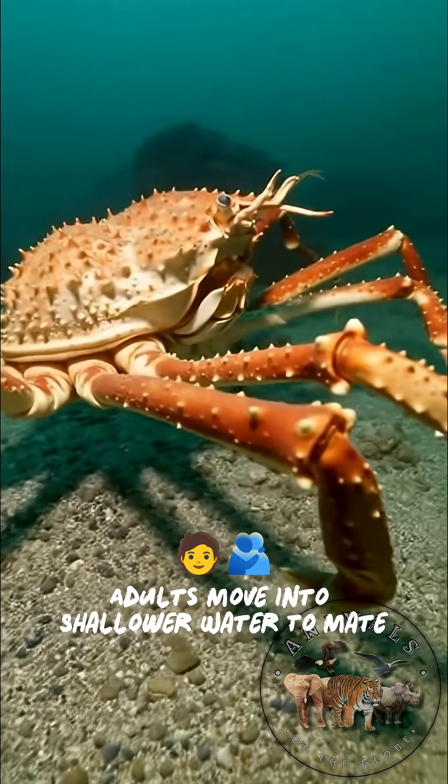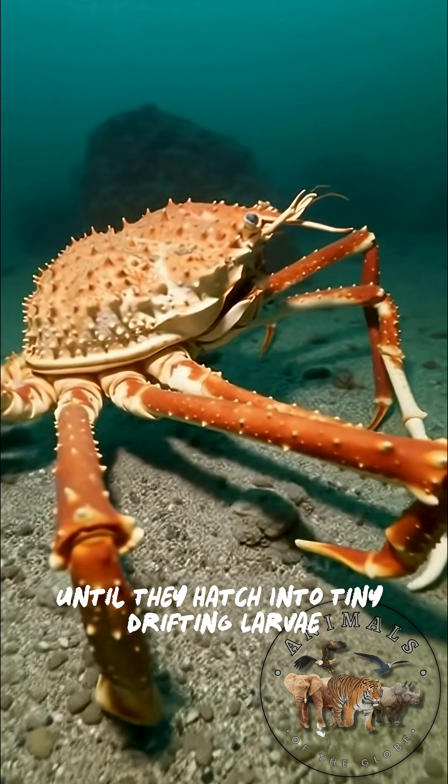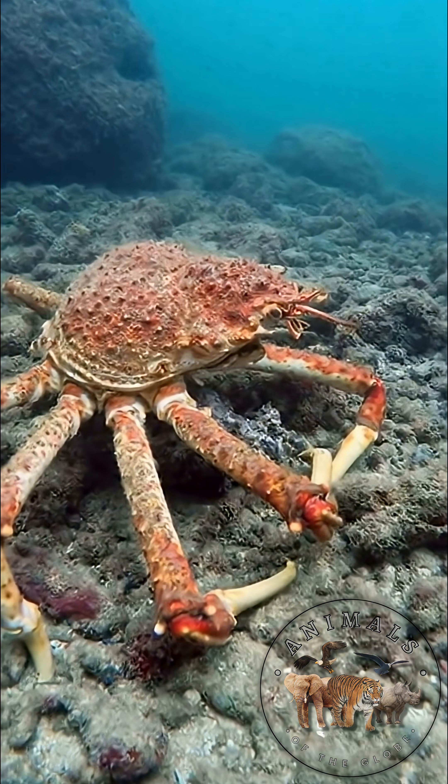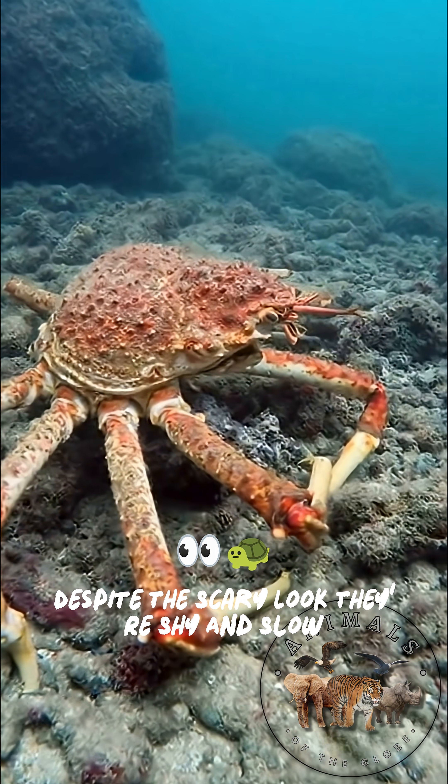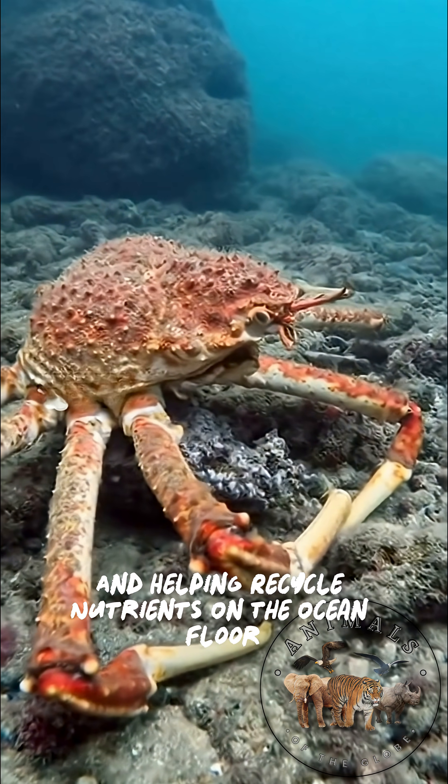In winter to spring, adults move into shallower water to mate. Females carry thousands of eggs until they hatch into tiny drifting larvae. Despite the scary look, they're shy and slow, growing for decades and helping recycle nutrients on the ocean floor.